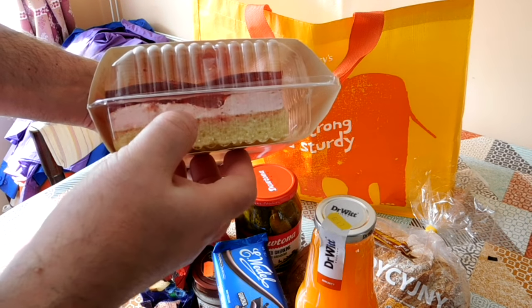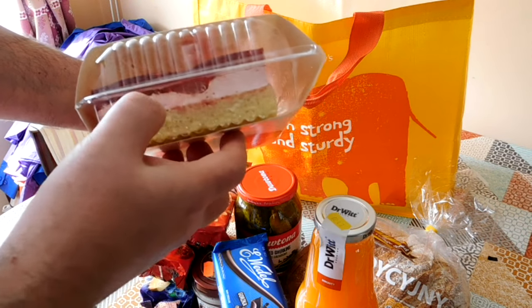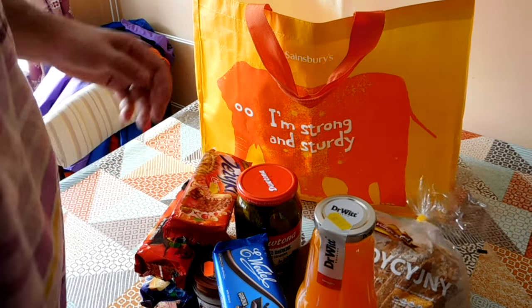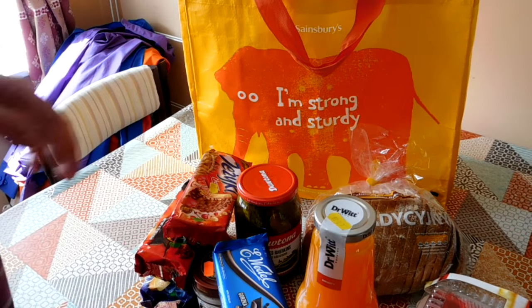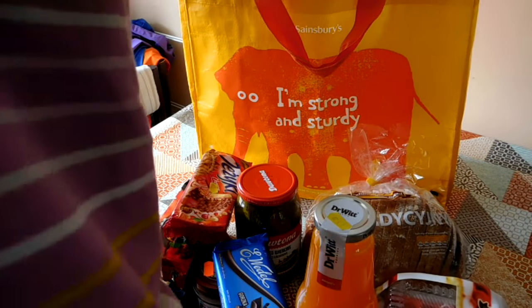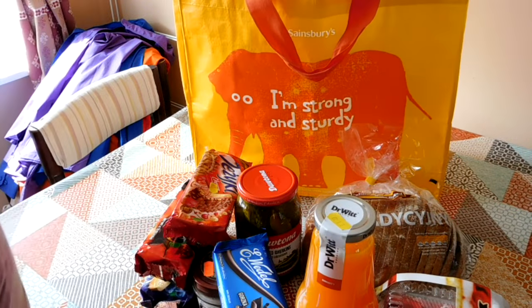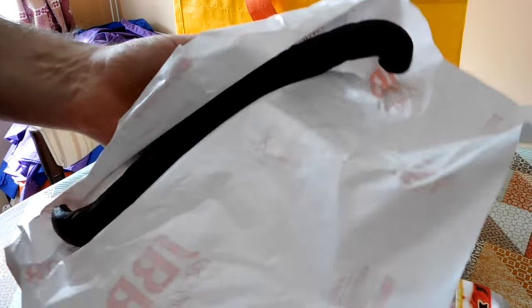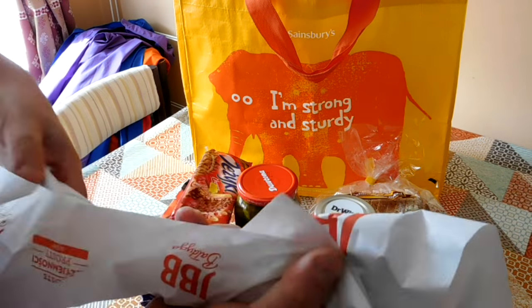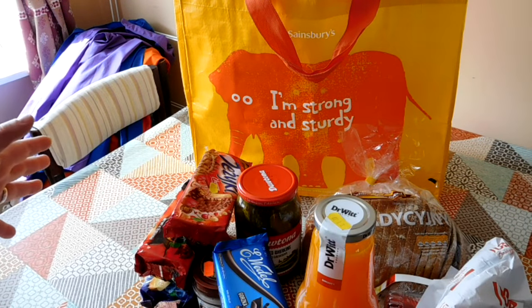We're definitely going to try a piece of that later. It's got a jelly layer, some fruit in there, a creamy bit in the middle, and then cake on the bottom. The cakes you get in the Polish shops are awesome and the selection is amazing. And then this, which is a piece of smoked sausage. So I think we have enough here to make a rather appetising lunch.